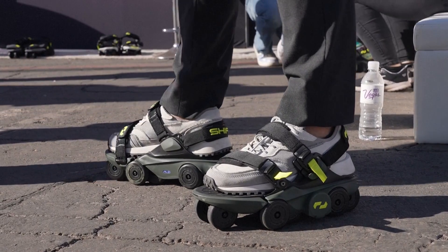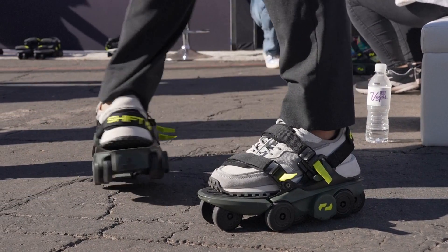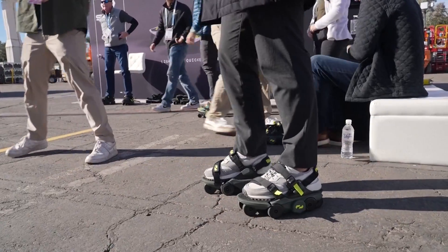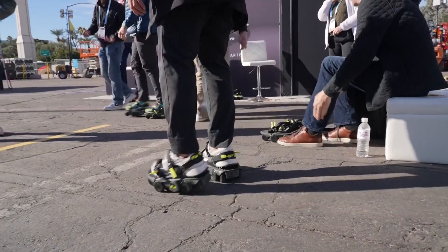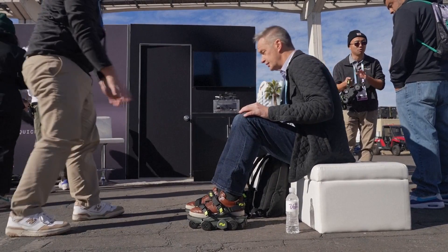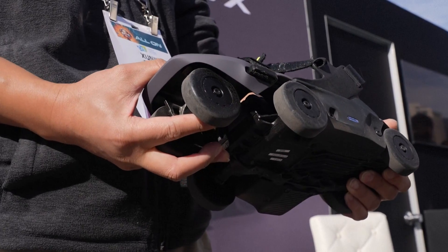So try to do it in one smooth motion like this. Great. So now you can start trying to walk in it. These are the approach modes. Cool. So you're in lock mode.